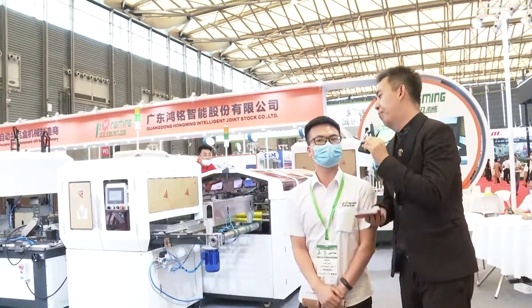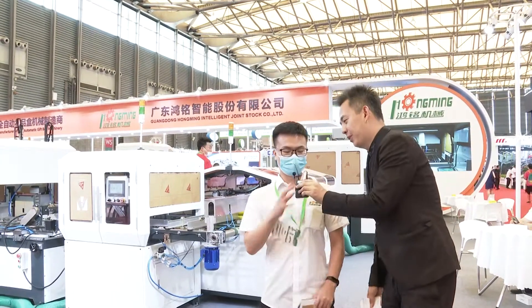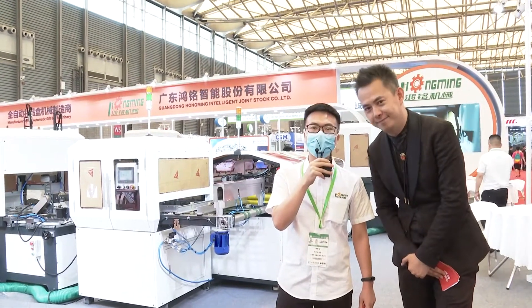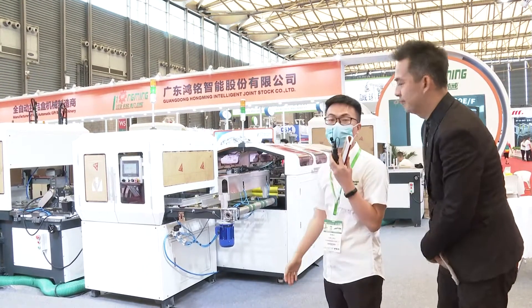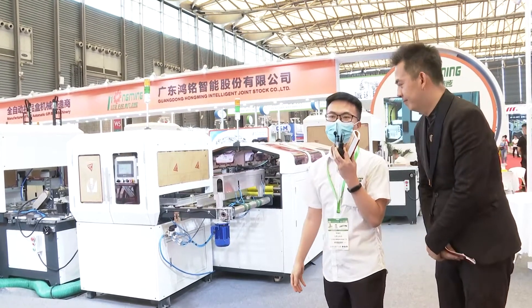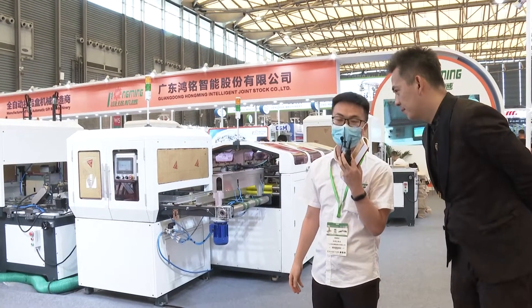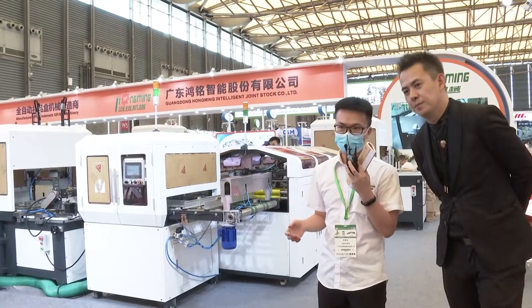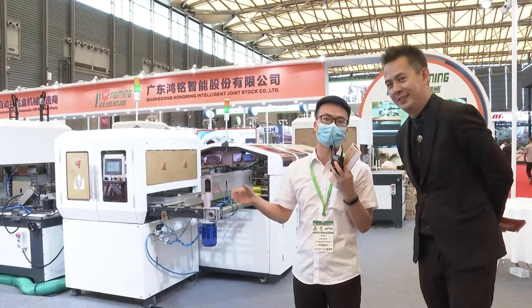Would you please make a brief introduction about Hongming company and your main business to our visitors? Of course, it's my honor to introduce Hongming Machineries. The full name is Guangdong Hongming Intelligent Joint Stock Co Ltd. Hongming Machineries was established in 1999 — we have 22 years experience in this field.